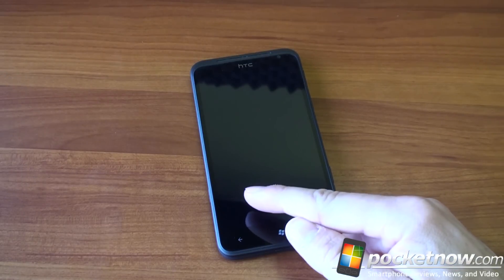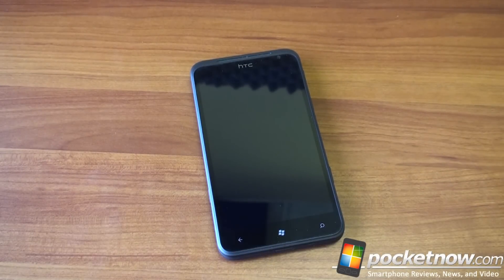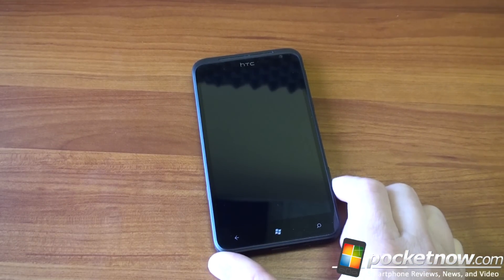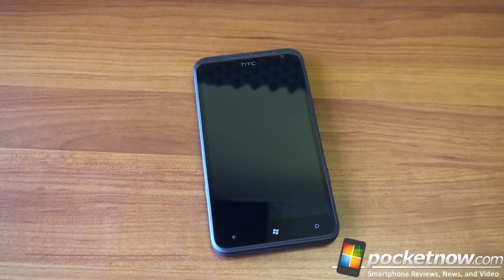The 4.7 inch screen, as we mentioned, is 800 by 480. What HTC has done is stretch the same resolution found on smaller screen devices to this larger display, which means pixels are actually visible on this phone if you have good eyesight. It has a pixel density of 198 pixels per inch. When you get below 220 or 230, you start to see pixels.